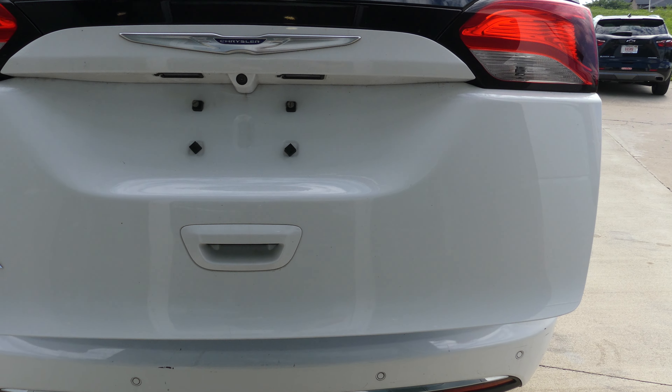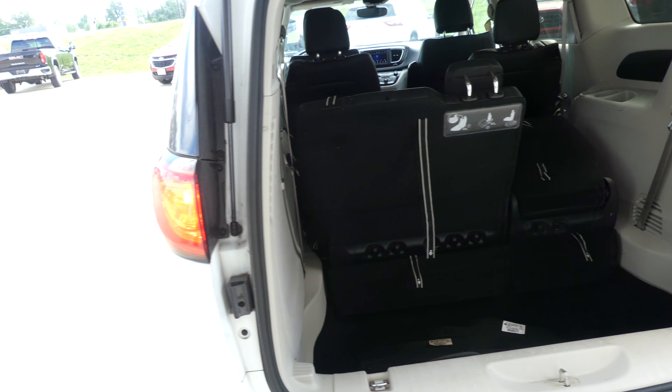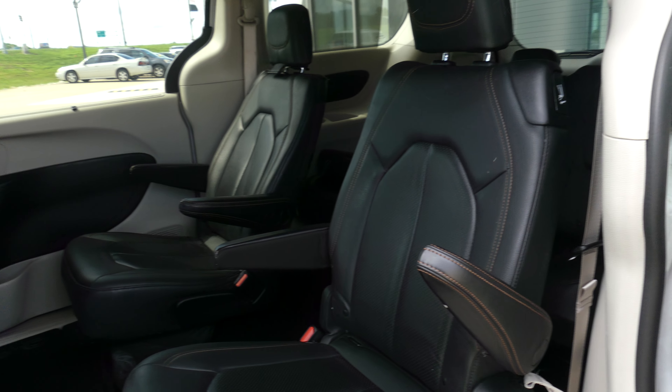Remote power rear liftgate opens to a large and spacious rear cargo area with a split bench third row that folds down for extra cargo space. Passenger doors are also automatic open and close with black premium leather captain seats in the second row.